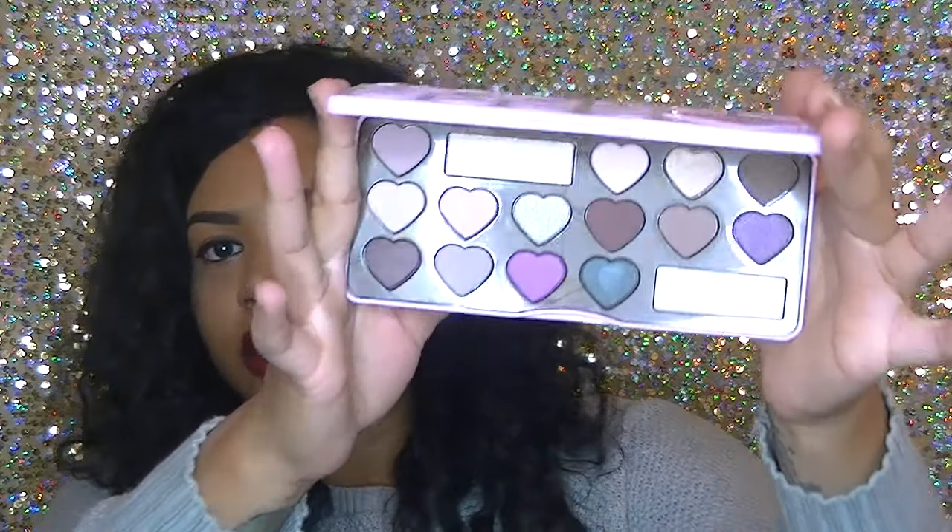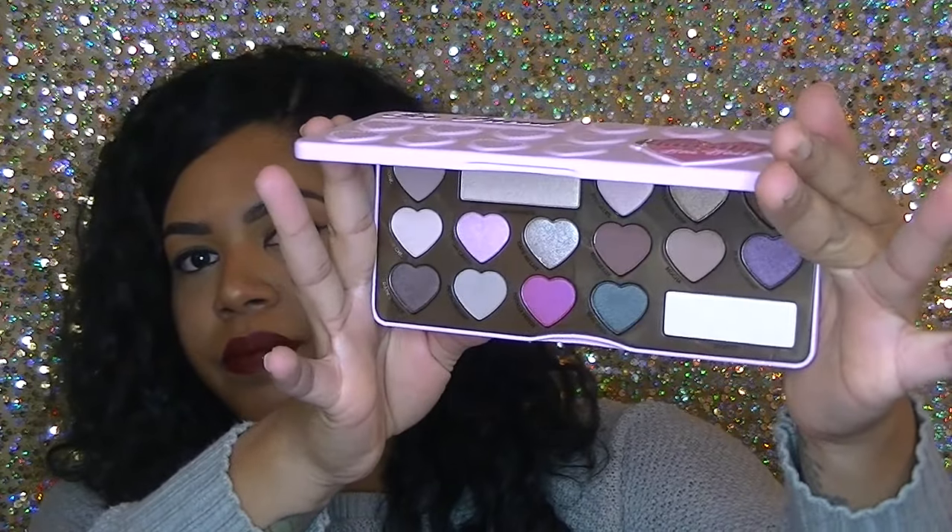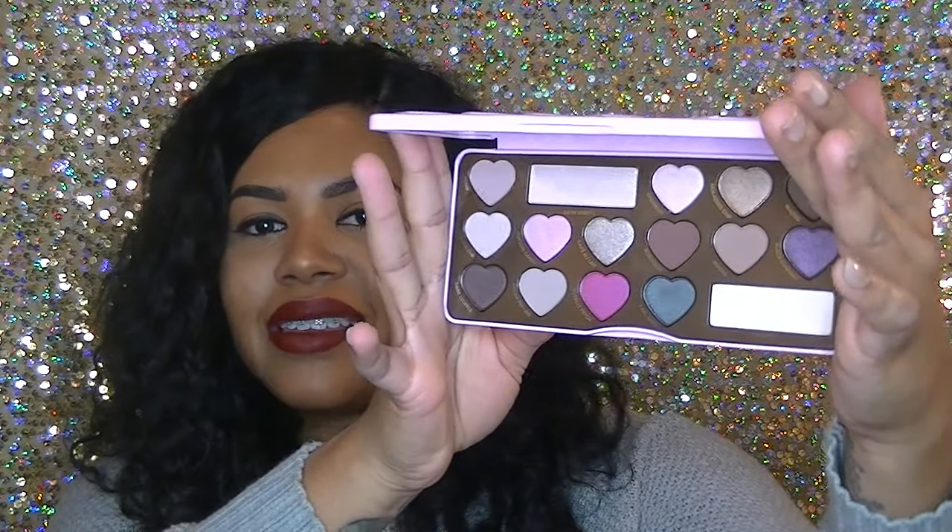Another thing I'm super excited about is the Too Faced booth — if you stood in line you got a free full-size product. I got the new Too Faced Chocolate Bomb Bombs palette. Look how pretty that is — and it really does smell like chocolate, guys. I thought people were exaggerating but it really does smell like chocolate. Look how pretty that palette is!